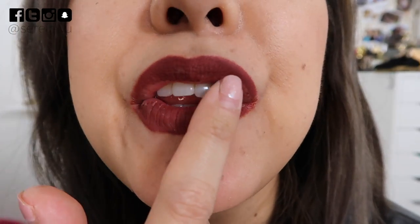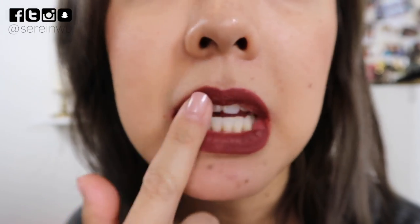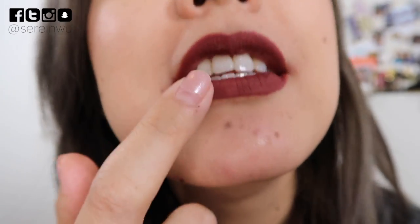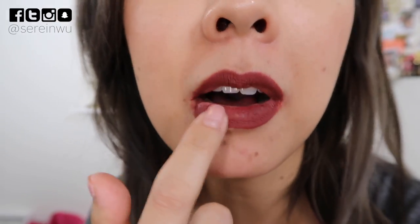Hey guys, it's almost 5 o'clock — 4:56 PM. I've had this on since 1 PM. After drinking two bottles of water and an iced vanilla latte, you can see it's starting to do a weird thing in one spot and my lips feel kind of dry — but it's not sticky. I kissed my partner when I got home and he said it looked nice. I'm going to touch up a small spot and apply a little lip balm just because I'm filming.